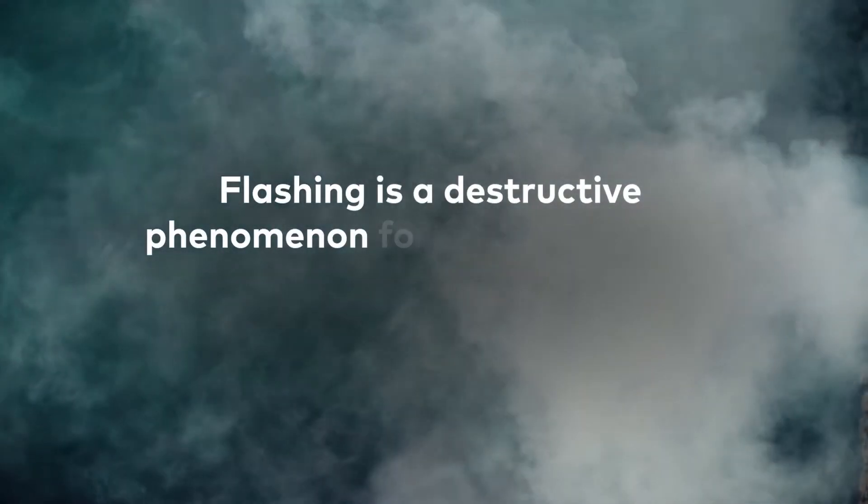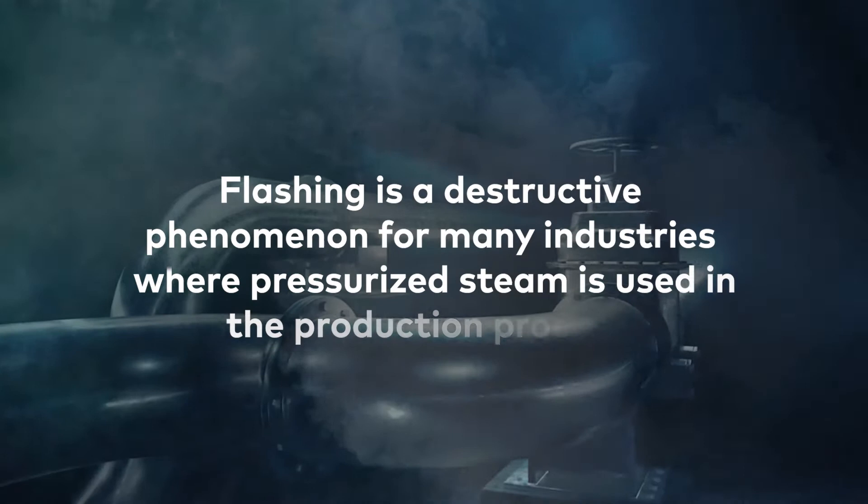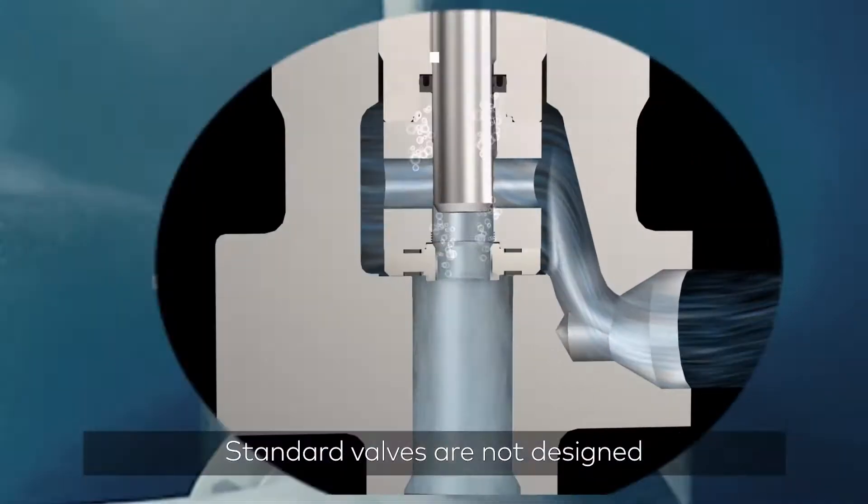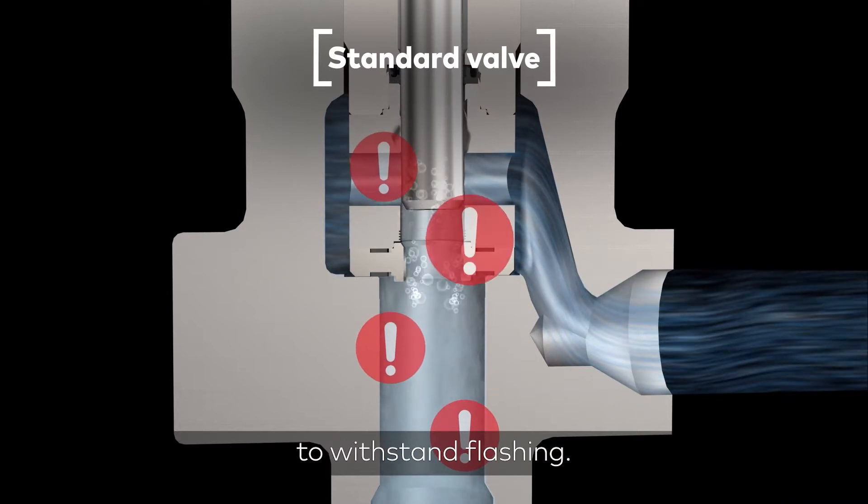Flashing is a destructive phenomenon for many industries where pressurized steam is used in the production process. Standard valves are not designed to withstand flashing.